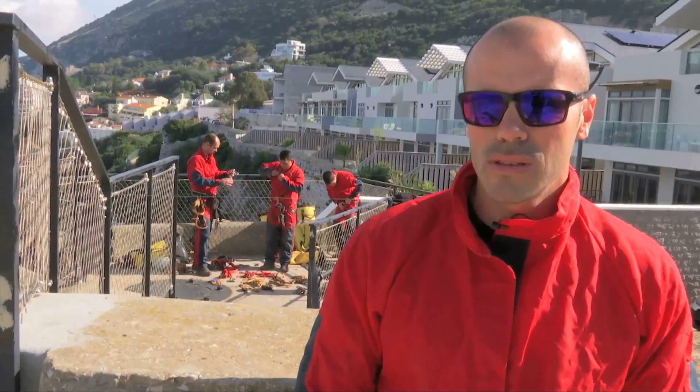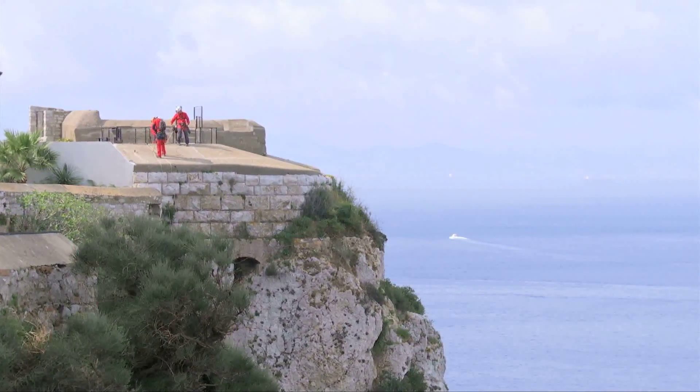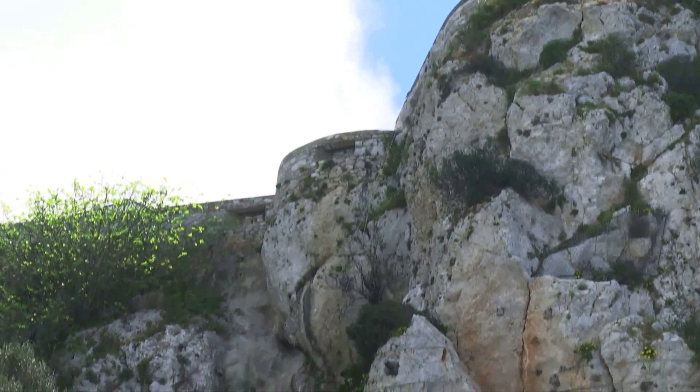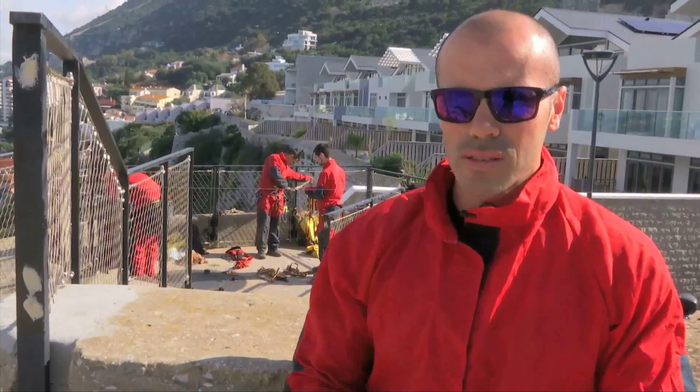We're going to descend in two sections. Our first section is about 15 metres, which, as you can see behind me, is like a straight wall down. The entrance to the cave is at the very bottom of that wall — a smallish entrance to the cave, but once inside it gets much bigger.